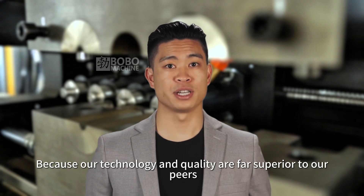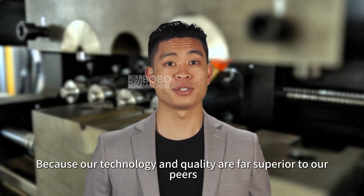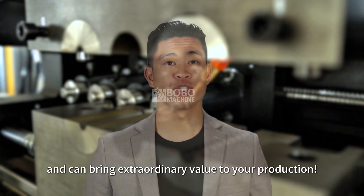Why choose us? Because our technology and quality are far superior to our peers and can bring extraordinary value to your production.